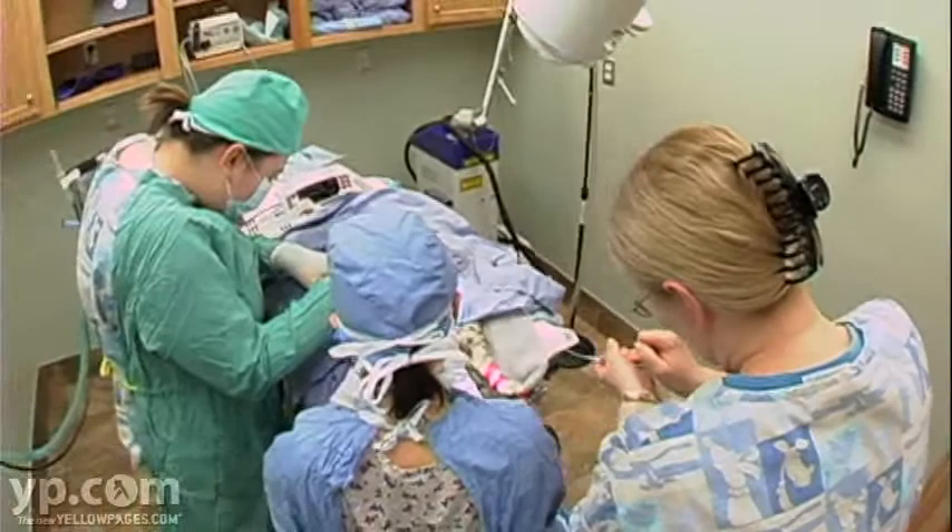Our hospital is fully equipped with in-house laboratory equipment, x-rays, dental suite, and surgery suite.